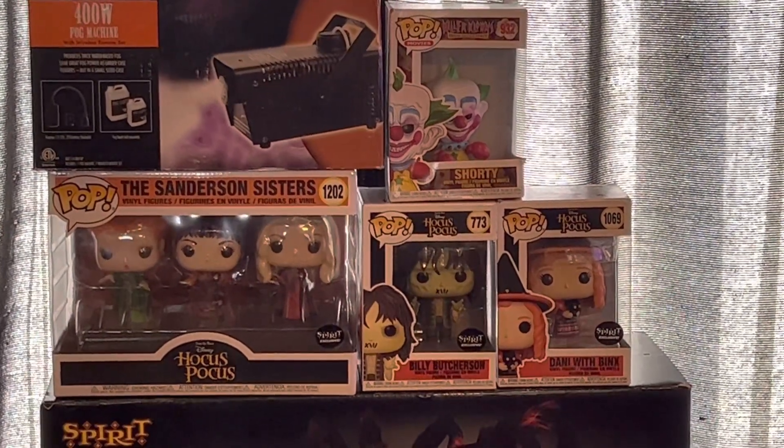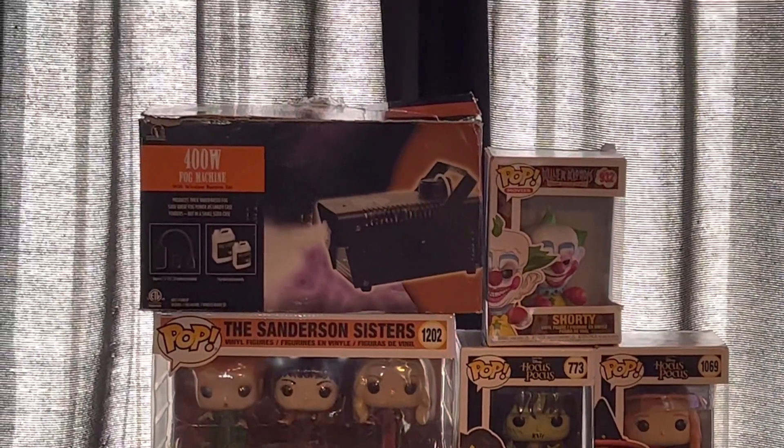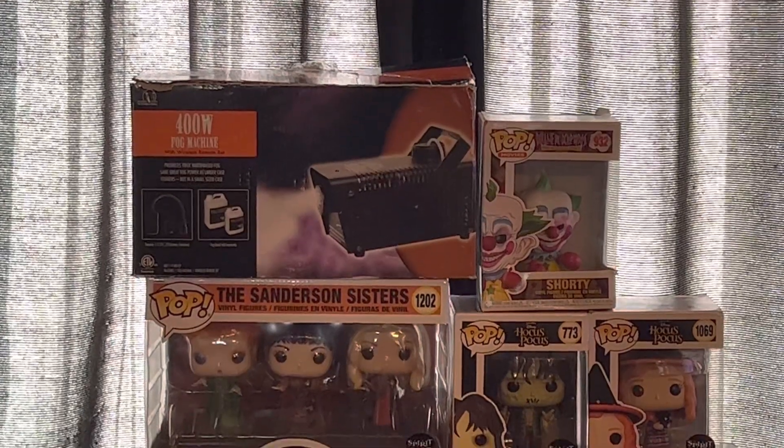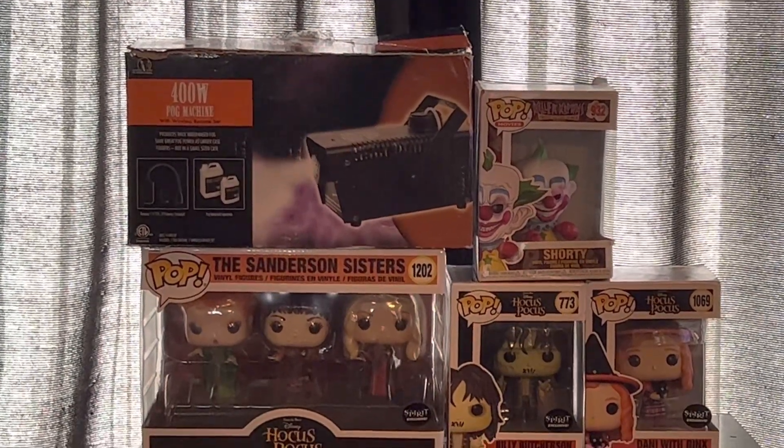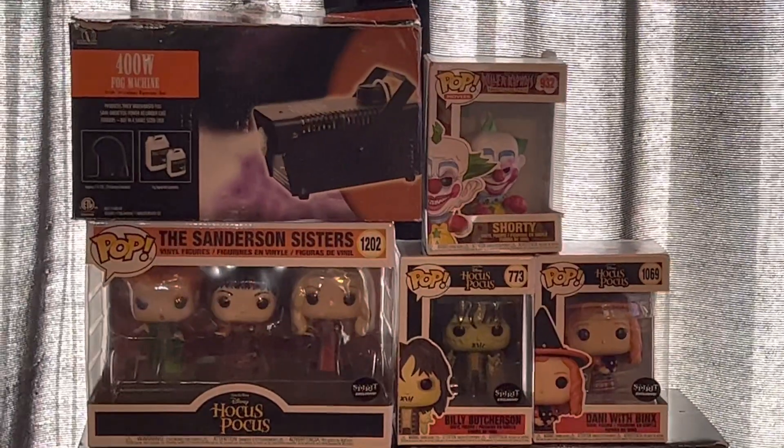The next thing, which isn't from Spirit Halloween, was that fog machine, which is in Nozzles's box — you'll see it in a little bit of an unboxing video. I got that from the Goodwill; that's the Goodwill product.